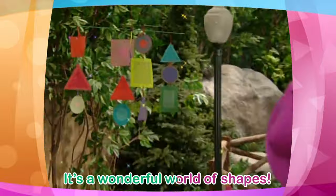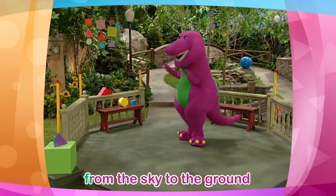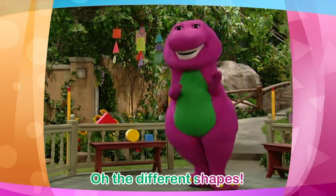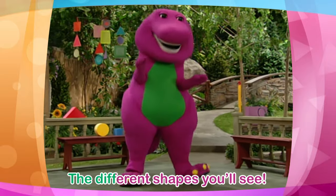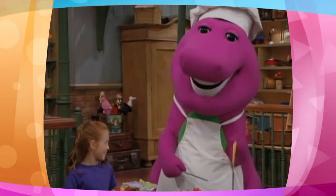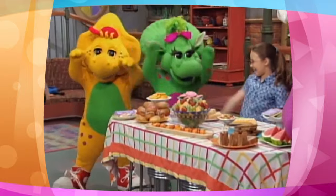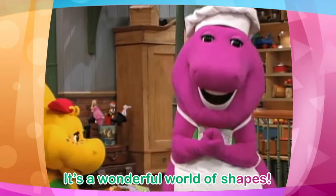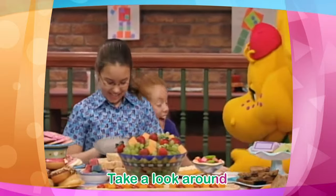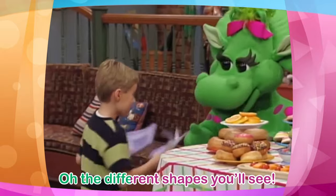It's a wonderful world of shapes. It's a beautiful place to be. Take a look around from the sky to the ground. It's a beautiful place to be. Take a look around from the sky to the ground at the shapes that you can see.